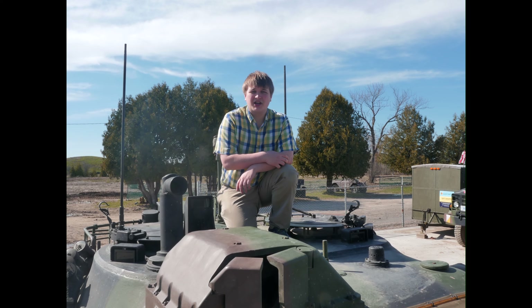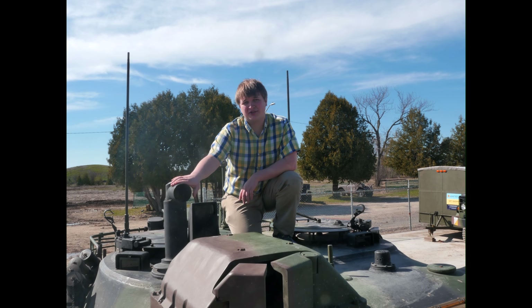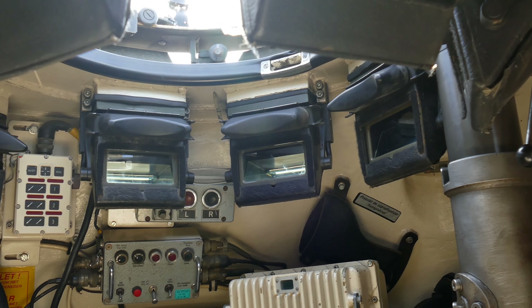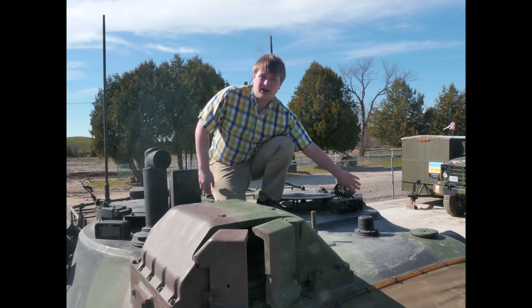So here we are on top of the turret. You've got all kinds of neat little bits and bobs up here. This is the commander's periscope — it gives him 360 degrees of view in rotation. He's also got all kinds of secondary periscopes around his hatch. Over here you've got the loader's hatch, and he has two fixed periscopes facing forward.